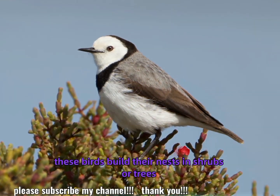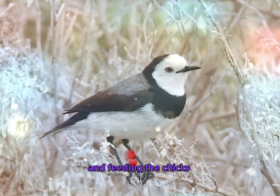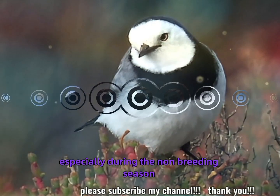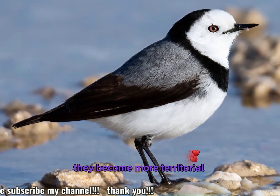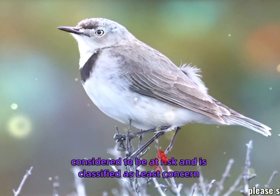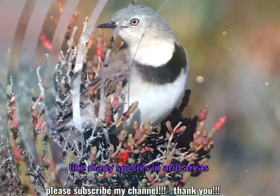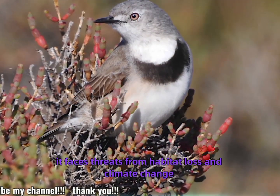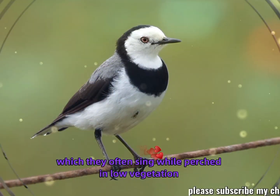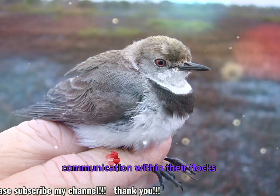Breeding: these birds build their nests in shrubs or trees and typically lay two to four eggs, with both parents sharing the task of incubation and feeding the chicks. Social structure: they are typically seen in small groups, especially during the non-breeding season. During the breeding season, they become more territorial. Conservation status: the white-fronted chat is not currently considered at risk and is classified as least concern by the IUCN. However, it faces threats from habitat loss and climate change. Their song is a simple, melodious series of notes, often sung while perched in low vegetation or on the ground.